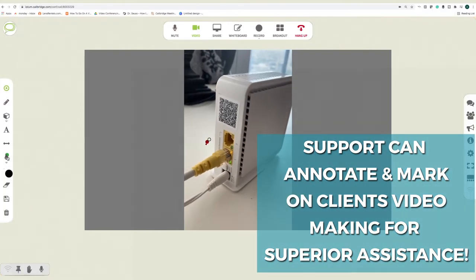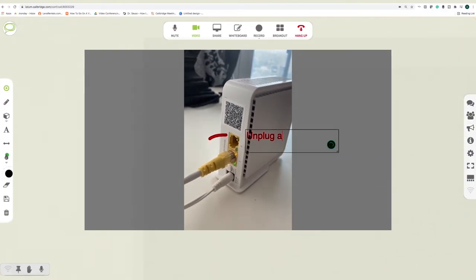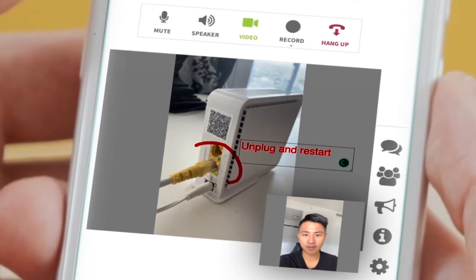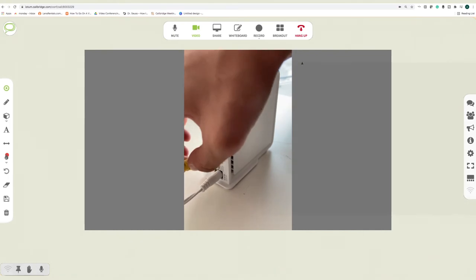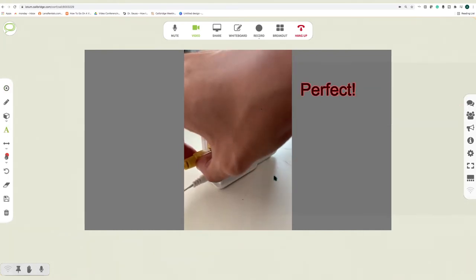From there, support can offer detailed, easy-to-understand instruction on the client's issues using powerful tools like laser pointers, text, and much more, ultimately ensuring client satisfaction.